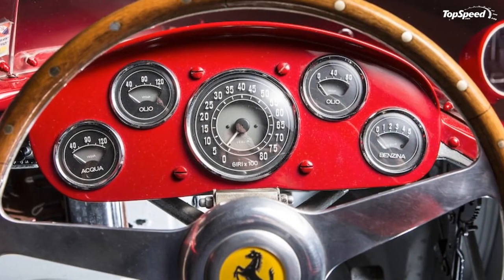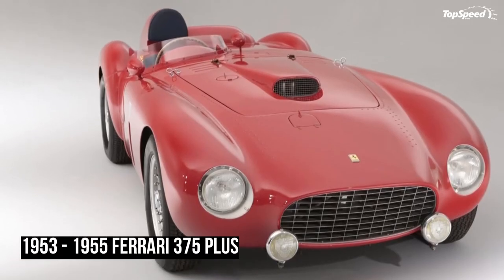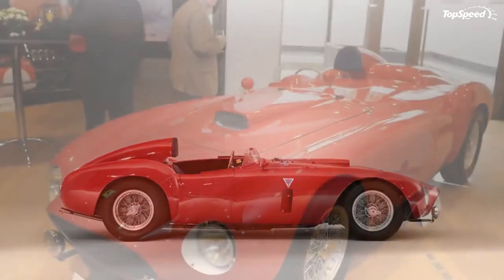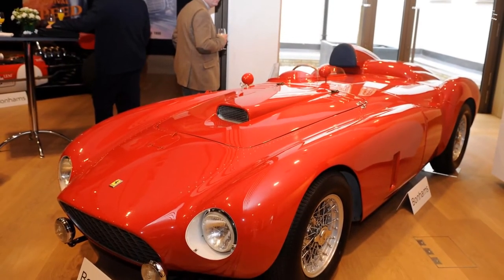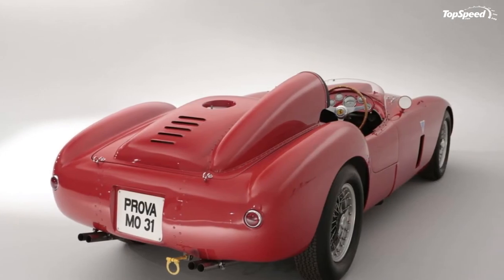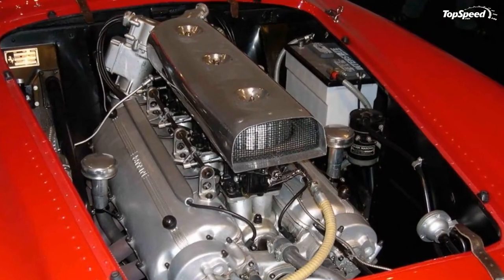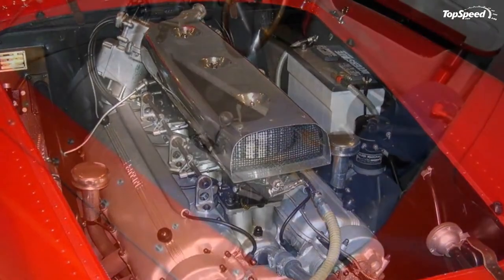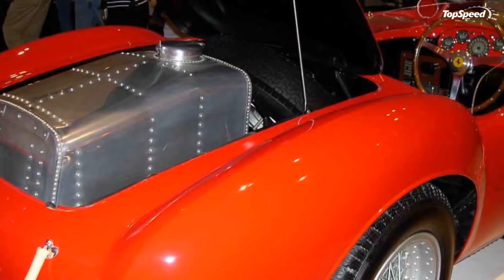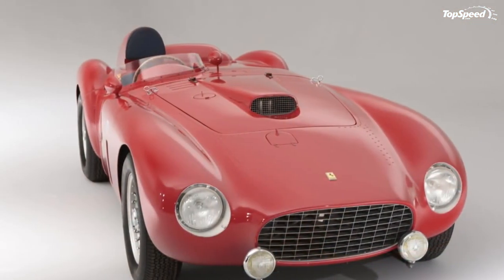Competition — Jaguar D-Type: Jaguar's finned racer that debuted in 1954 proved to be a proper challenger for the 375 Plus at that year's Le Mans 24 Hours race. The short-nosed prototype was quicker on the straights, and when its revolutionary disc brakes warmed up it also managed to stop more effectively. It was so good that it would win three times in succession at Le Mans, an astounding feat. What is more, its unique shape is part of automotive folklore and it inspired the hugely popular E-Type.